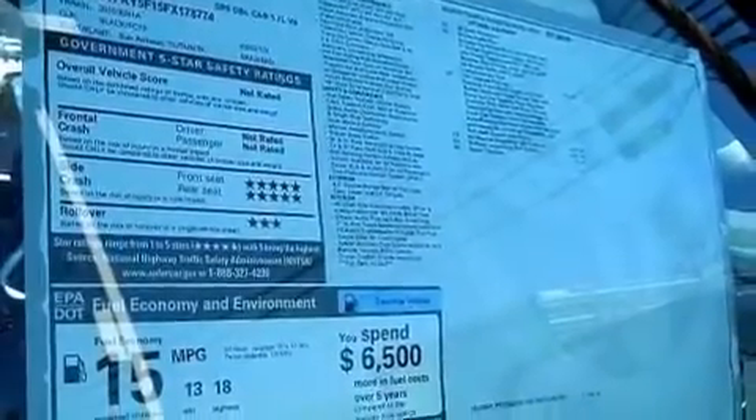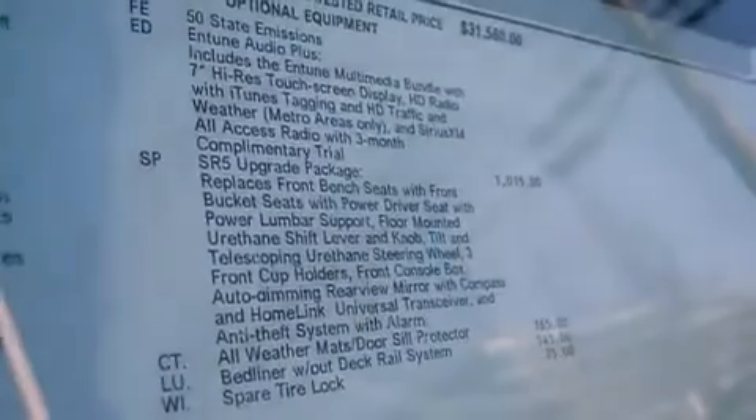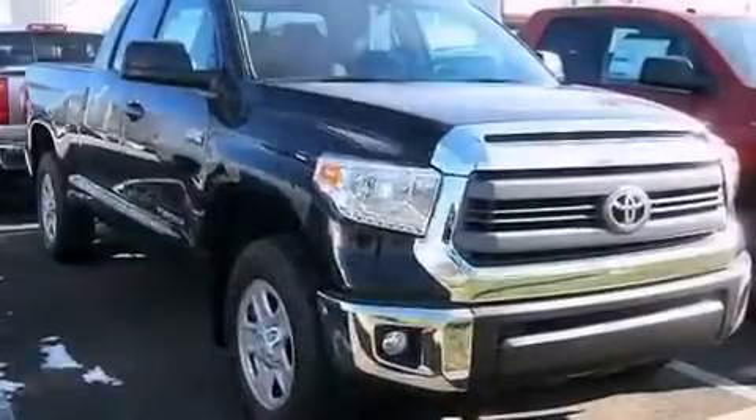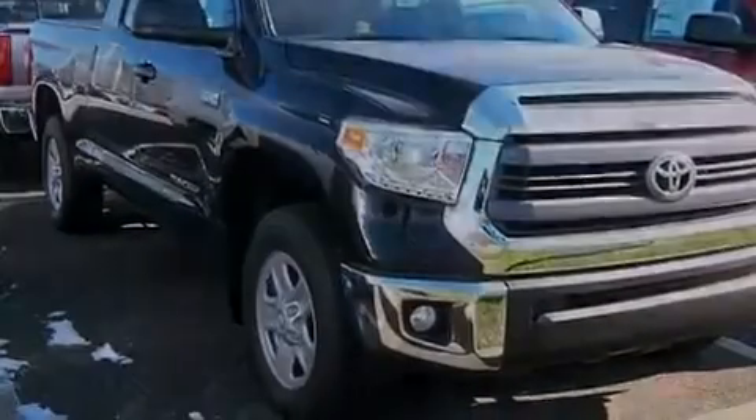The following features are also included: air conditioning, a pass-through rear seat, cruise control, 12-volt power outlets, front multi-stage airbags, rear seat child-proof door locks, and steering wheel mounted controls.